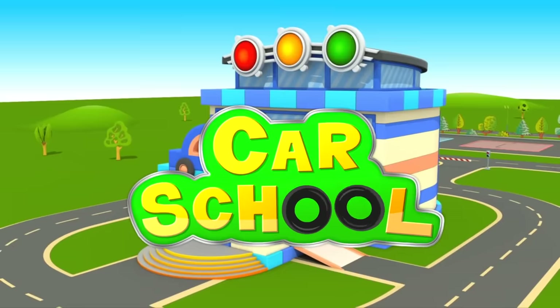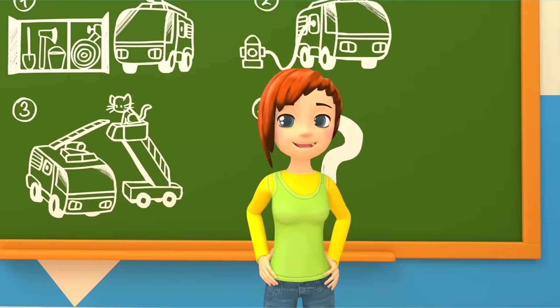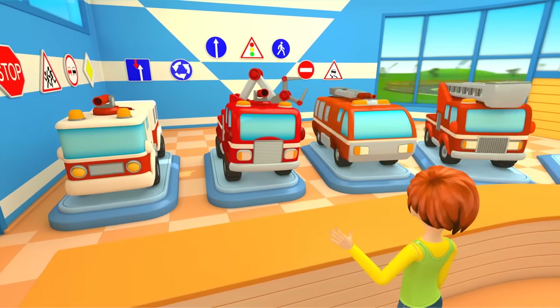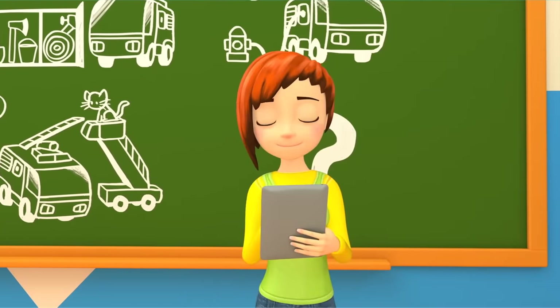Car School. In the morning, Maria arrives at the car school and begins her lesson. Good morning, cars!